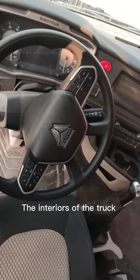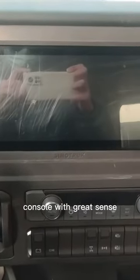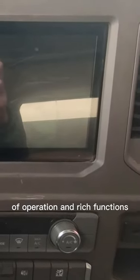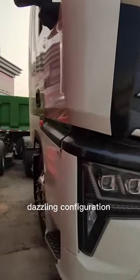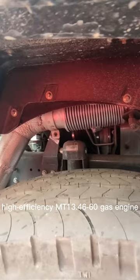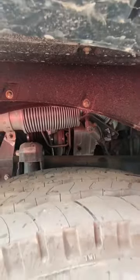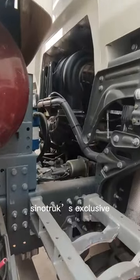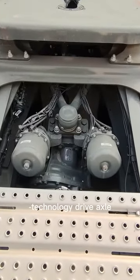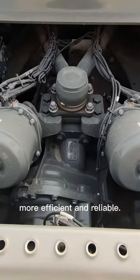The interior of this truck is also very unique — a 12.3 inch LCD central control console with great sense of operation and rich functions. Besides the good-looking and dazzling configuration, it is equipped with Sinotrack's high-performance MT13.46 plus 60 gas engine, Sinotrack's exclusive MT16 transmission, and German mine technology drive axle, which makes the truck operation more efficient and reliable.